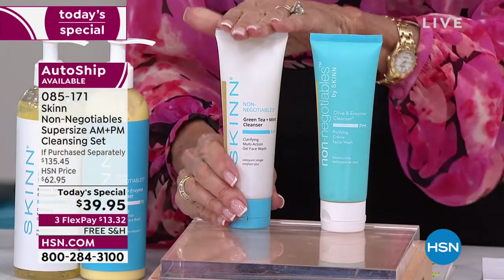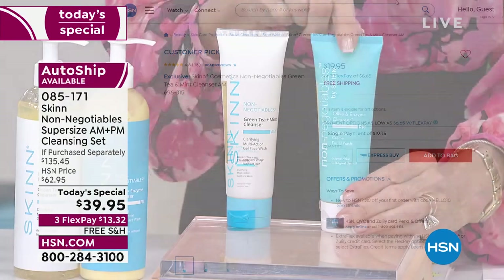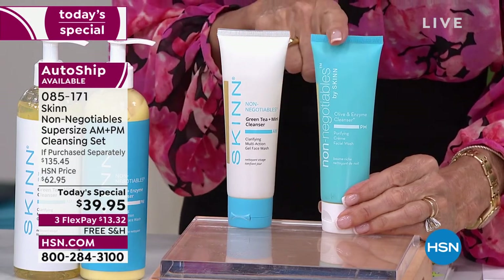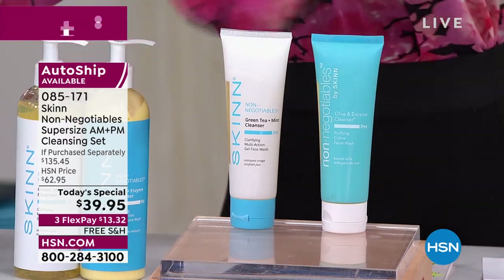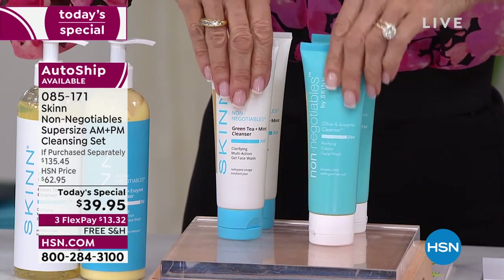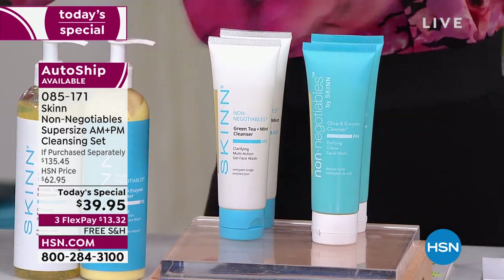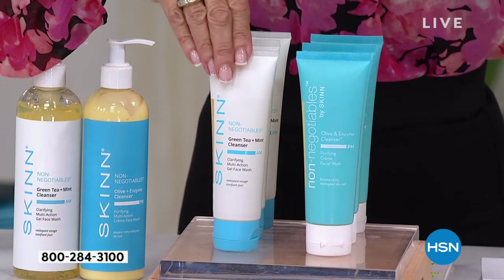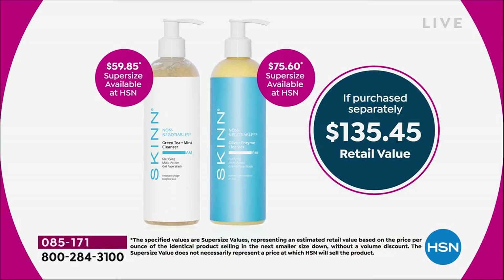Four ounces of your AM sells for $19.95, four ounces of your PM sells for $25.20. This is the green tea and mint, and this is the olive and enzyme. For today, for the first time ever, we doubled it to eight ounces of each — and then we did it again, bringing in another four ounces. So you're getting 12 ounces for the first time in our Today's Special line. The AM super size is a $59.85 value, the PM is $75.60.